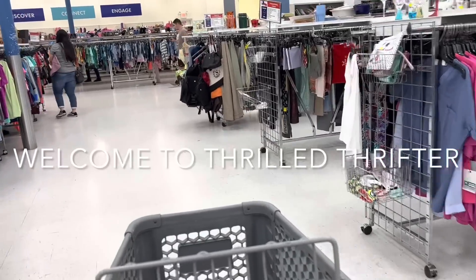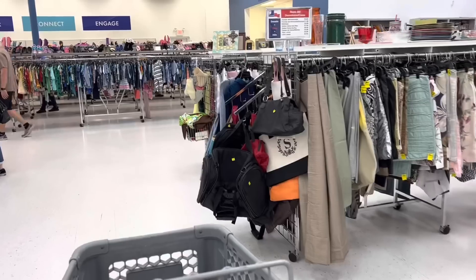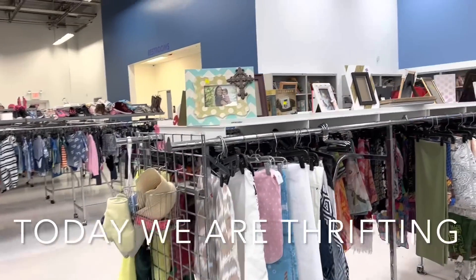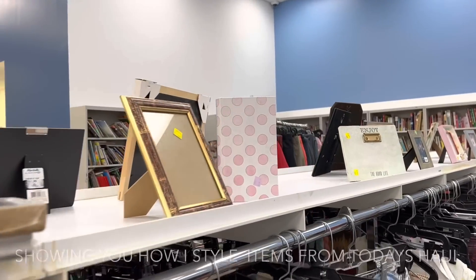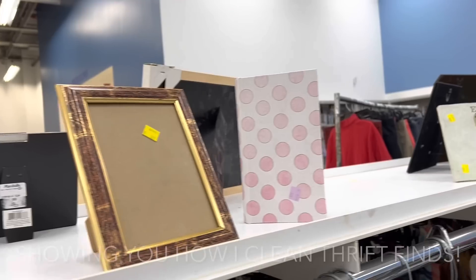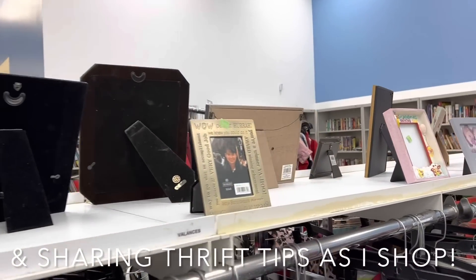I've been wanting to start in the back of the store, so that's what I'm going to do again today. I'm going to come to the back and kind of just work my way forward. I am looking for brass or gold frames because I'm wanting to do a gallery wall, so that's what I'm going to be searching for first. Let's come back here and see what they've got.